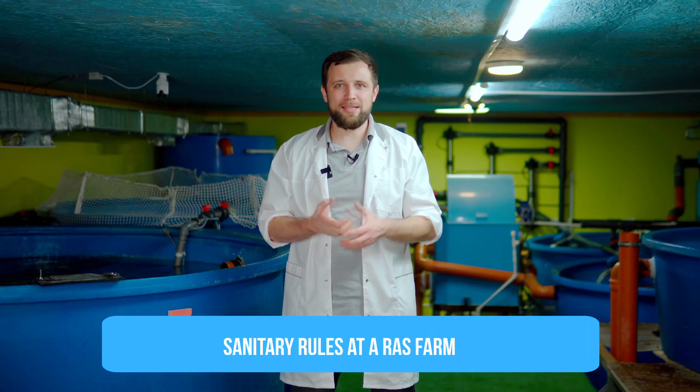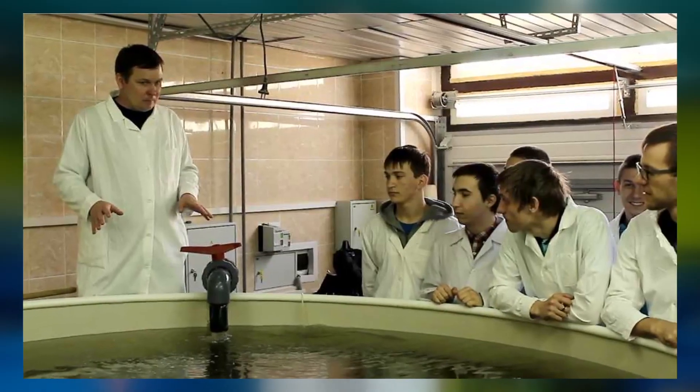The next essential thing is basic sanitation at your farm. What is that? It's the disinfection mat at the entrance where you disinfect your shoes. There are the special gowns you change into when you enter the farm.